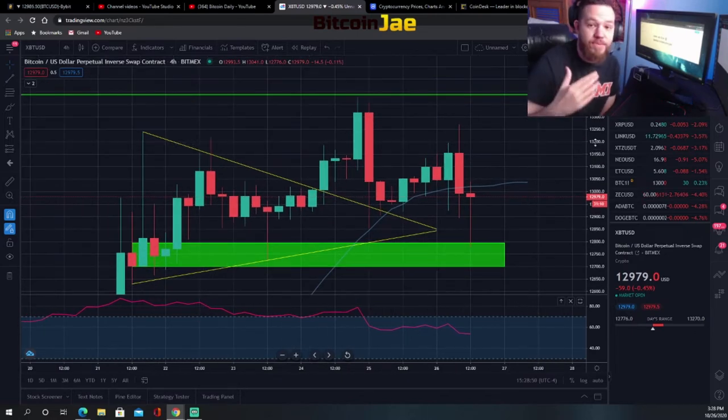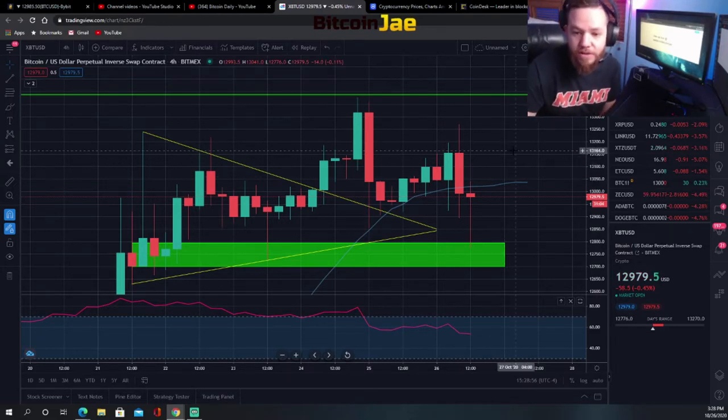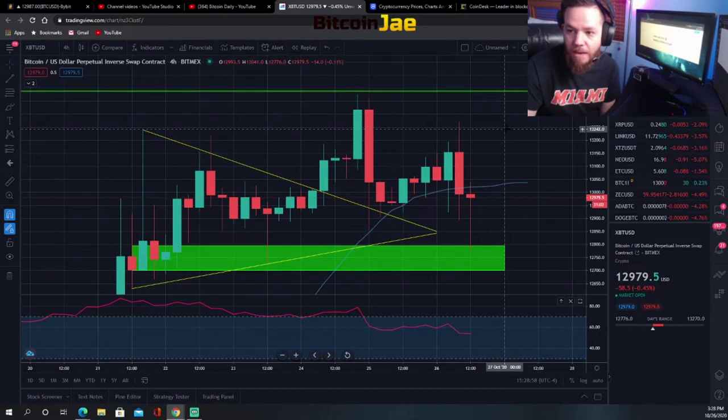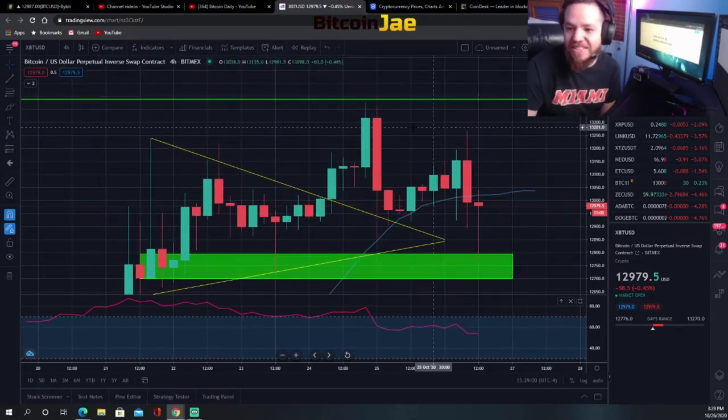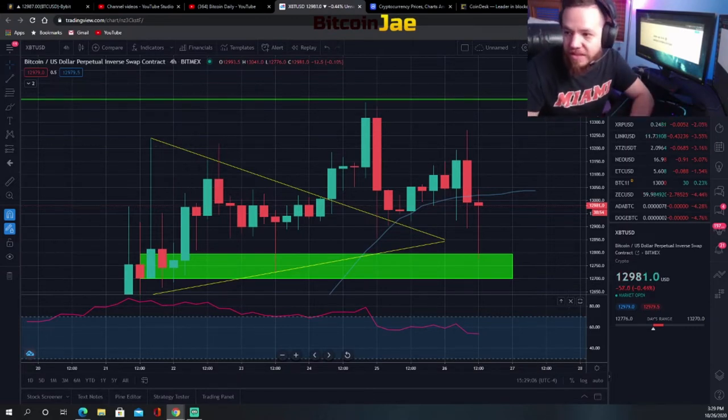Those are three different trade setups I'm looking for on Bitcoin this week. Apologies if I keep scratching my nose — the cat was in my room and I'm super allergic to cats. But yeah, that's pretty much it for Bitcoin — those are the setups I'm looking for in the short term.